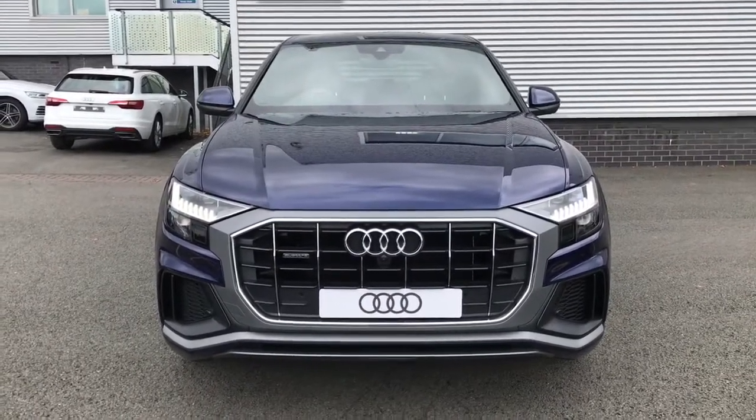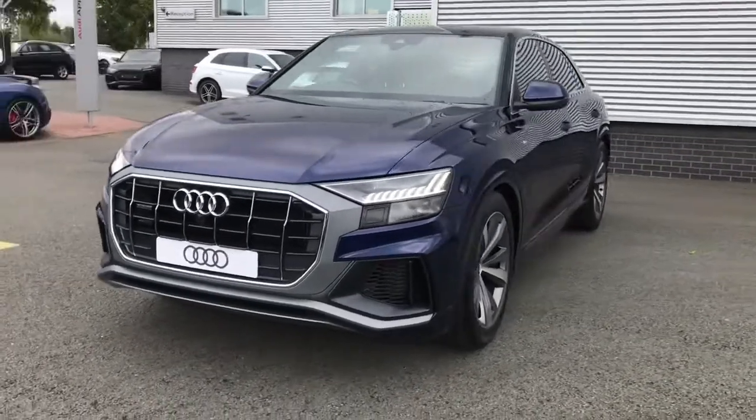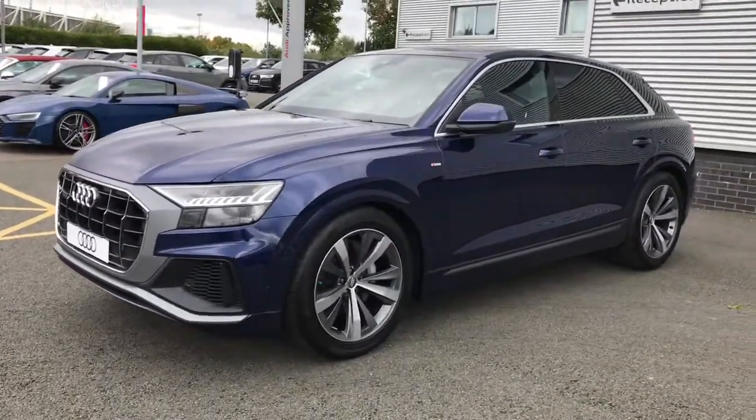Hello and welcome to Stoke Audi. Here we have a brand new Audi Q8 S line. This vehicle features the 3 litre TDI V6 engine and the Tiptronic gearbox.